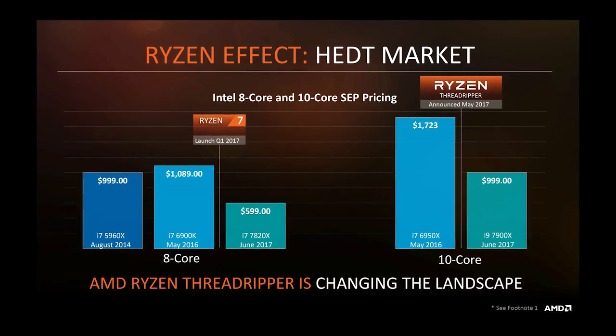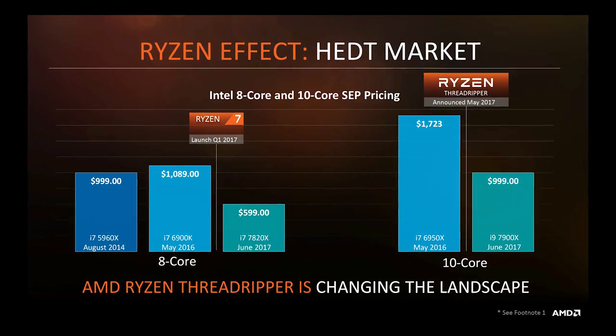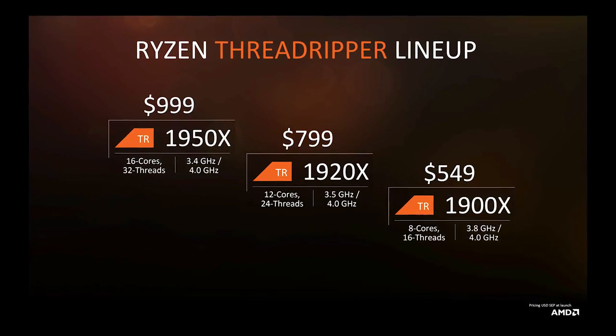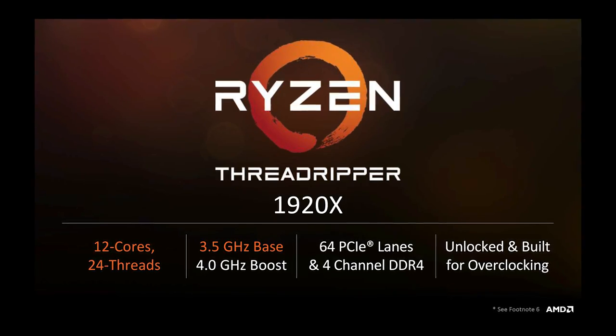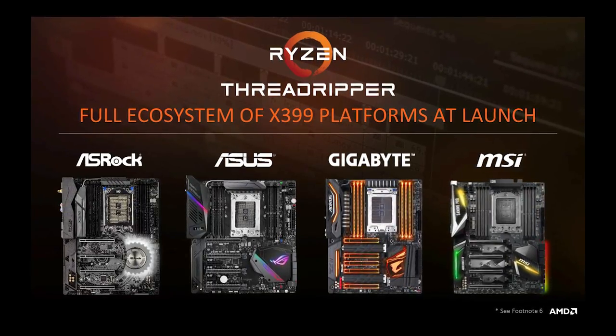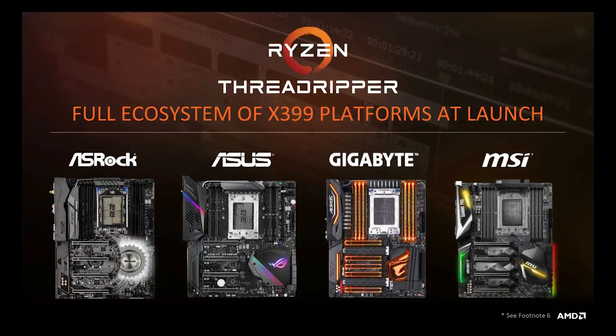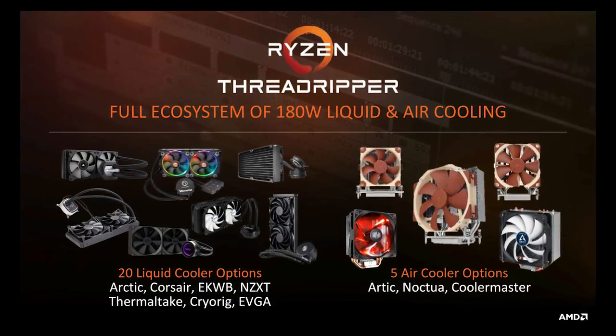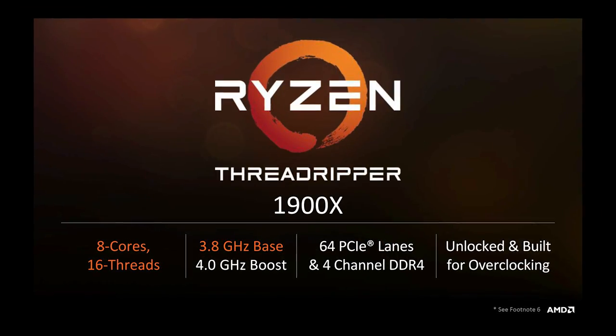Over the last couple of generations, Intel has inched up the pricing of its flagship consumer processors in an apparent attempt to avoid cannibalizing the lucrative Xeon lineup — and AMD says nope. They're launching two other chips here. The 1920X is a 12-core variant with similar clock speeds, but that's not that interesting to me. An extra $200 for four more cores is a great deal by the time you're dropping money on an X399 motherboard and a cooler that'll have to handle a rumored 180 watts. They're also launching an 8-core 1900X.